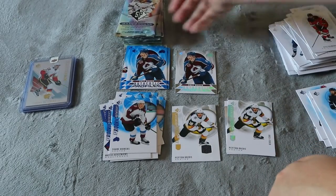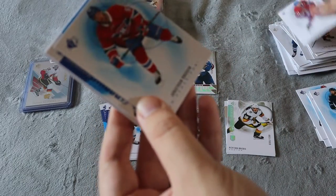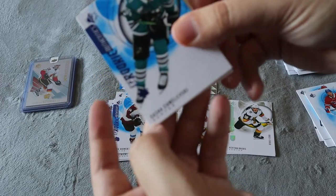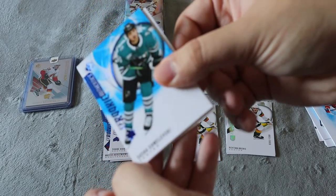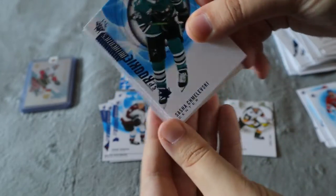Shane Bowers rookie, base. Coming near the end — 21 packs in this video, that's why I try to shoot through a little bit faster even with the base cards so you guys have more content. Base, blue base. I'm not going to try to pronounce his last name — I'm going to butcher it — but something tells me I already got his rookie jersey card.